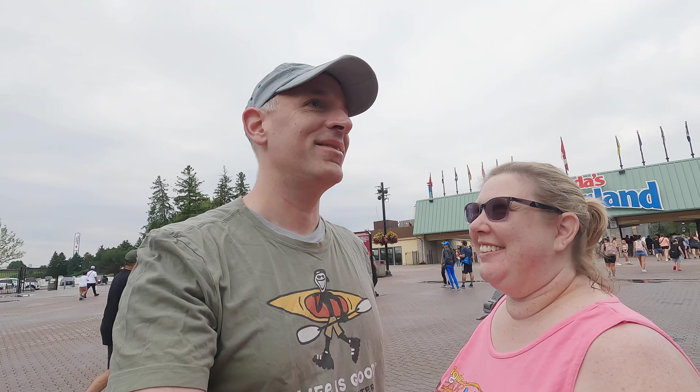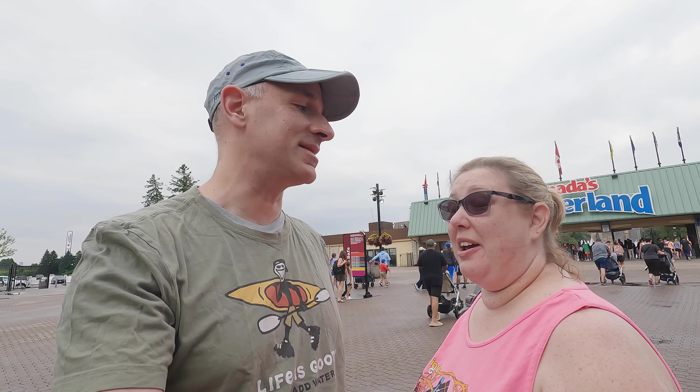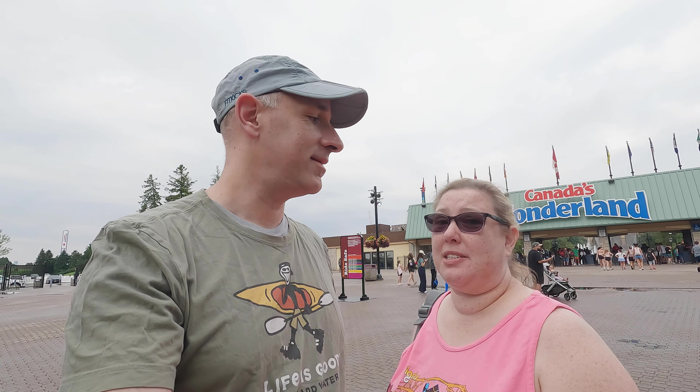We're back. Welcome to day two. So we have 10 roller coasters down, surprisingly. I don't know how we did it. But we have seven more, I think, if we can get them all. We'll see. We got 10 yesterday with Fast Pass. We don't have Fast Pass today.